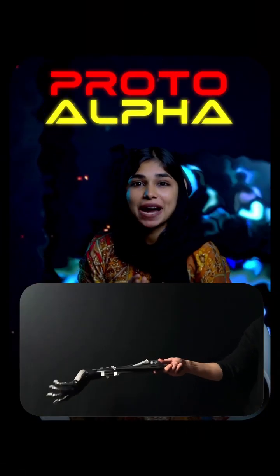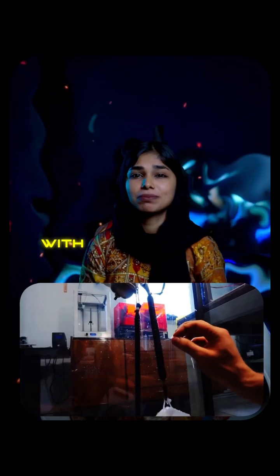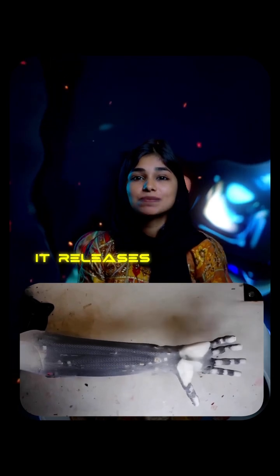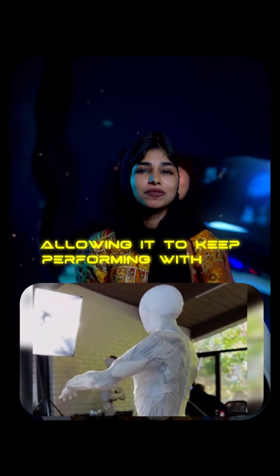Proto-Alpha, created by Clone Robotics, features a water-based cooling system with micro channels embedded in its synthetic skin. When it overheats, it releases moisture just like the human body, allowing it to keep performing without slowing down.